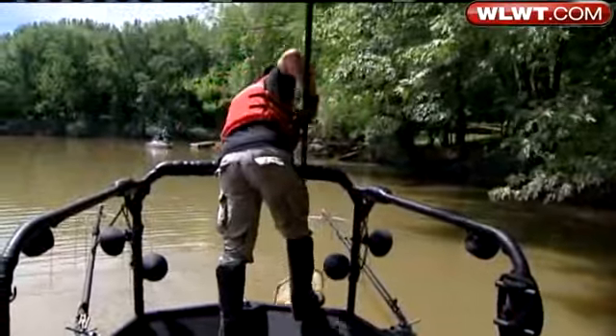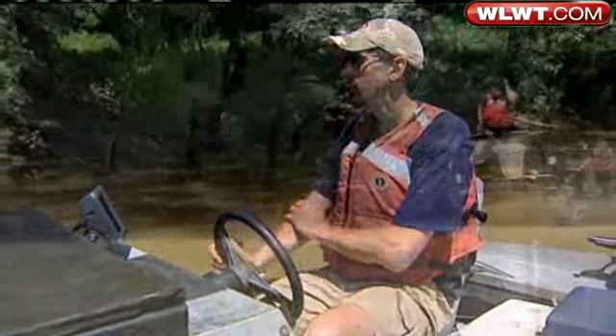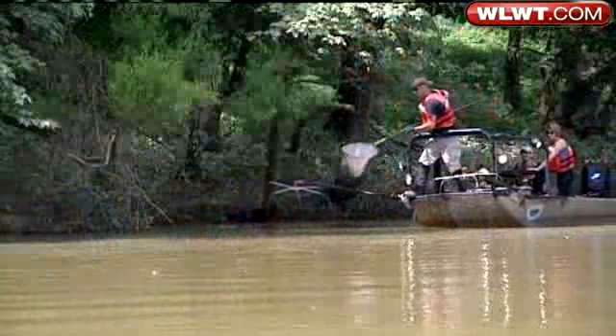That's why biologists like Rob and Jeff are out on the river just about every day. Today's goal: make sure fish consumption is safe.